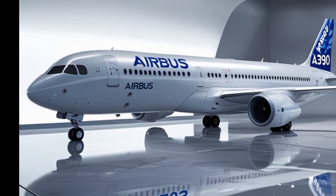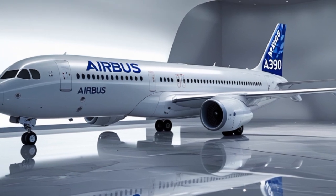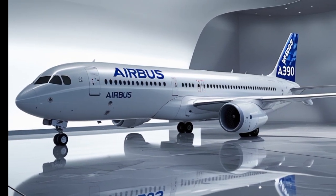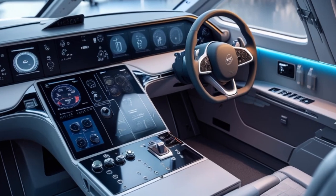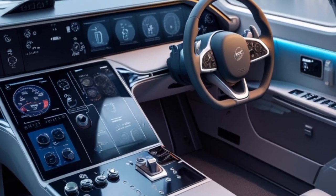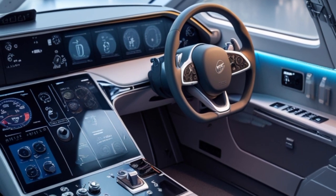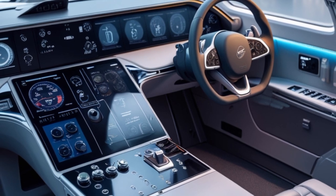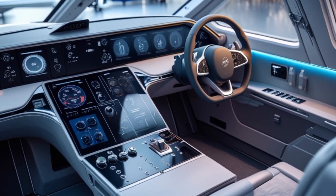Now let's talk range. The A390 can fly an astonishing 9,700 nautical miles non-stop, connecting virtually any two cities on the planet — whether it's New York to Sydney, London to Auckland, or Mumbai to Los Angeles. The A390 makes it possible without stopovers. This opens up new possibilities for airlines to serve direct, ultra-long-haul routes with high comfort and efficiency.